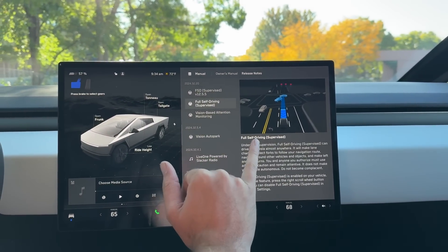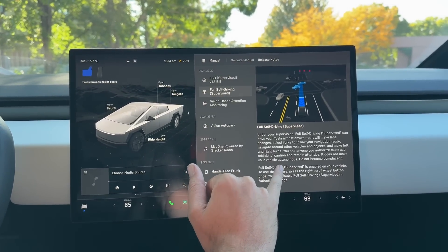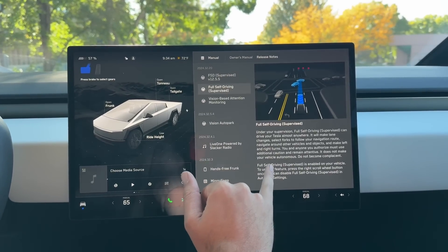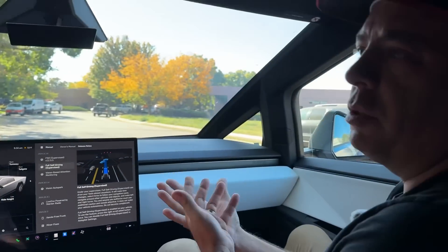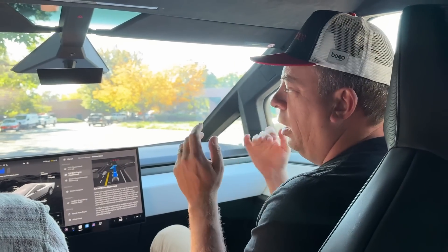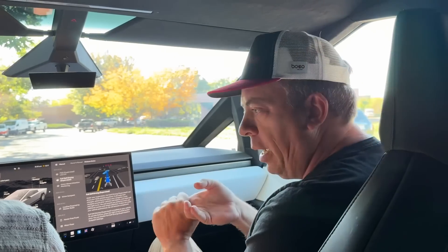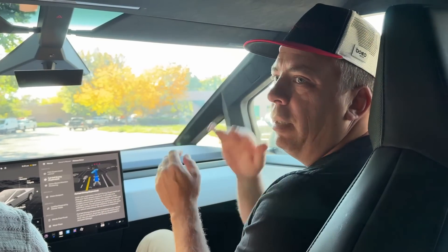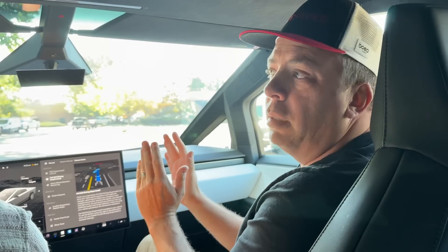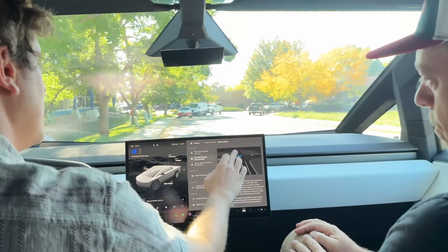Full Self-Driving Supervised can drive your Tesla almost anywhere — it will make lane changes, select forks to follow your navigation route, navigate around other vehicles, and make left and right turns. This is huge because other manufacturers have hands-free semi-autonomous systems, but none of them — not GM, not Ford, not Ram — can actually follow navigation. They'll keep you on the highway but won't navigate. Maybe the Mercedes S-Class, but none of the others.